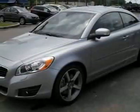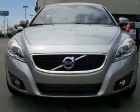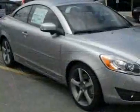Take a look at this new 2011 Volvo C70, two-door convertible automatic. For your protection, this vehicle has a full factory warranty.